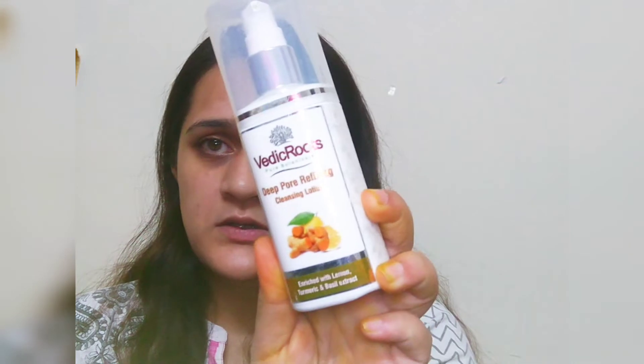I also just wanted to try this Indian brand, Vedic Roots. What caught my eye is it's a deep pore refining cleansing lotion — it's like a pore refining product with active ingredients that you can use instead of a scrub once or twice a week. I guess that's what it is, so I'll give it a shot and let you know.